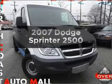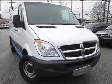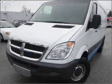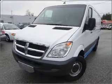Presenting the 2007 Dodge Sprinter — everything you need under one roof with this great vehicle. With a solid 6-cylinder engine that responds smoothly to its 5-speed automatic transmission, call today to schedule a test drive.